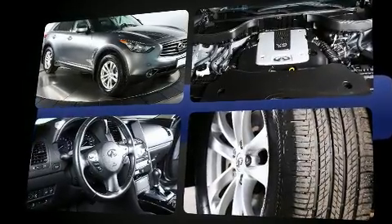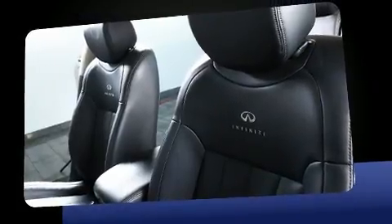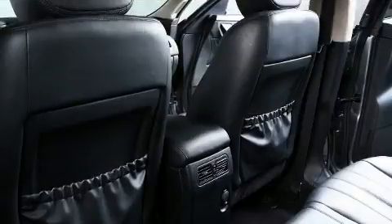Infiniti prioritized practicality, efficiency, and style by including leather upholstery, a power seat, heated seats, and air conditioning.